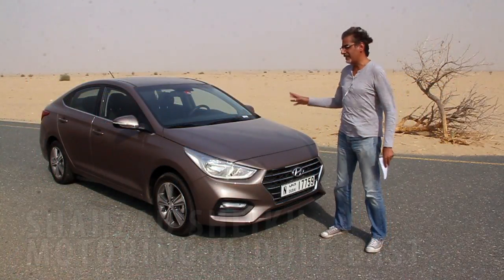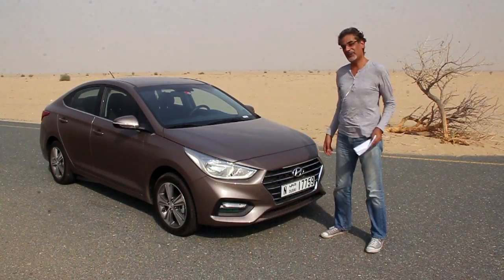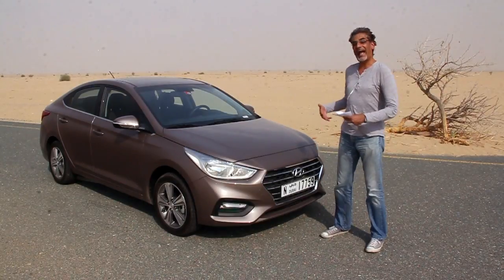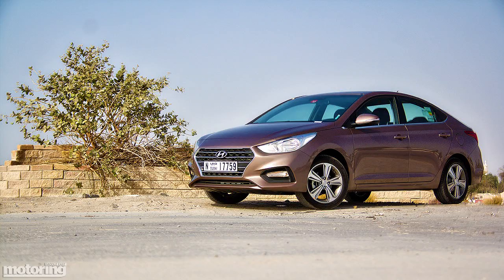Hey everyone, today I've got the 2018 Hyundai Accent. Now, is it Hyundai or Hyundai? Well, I guess it depends on your accent — you see what I did there. It's now got this bold, accentuated grille — you see what I did there — plus these massive headlights, and the rest of it is okay as well.